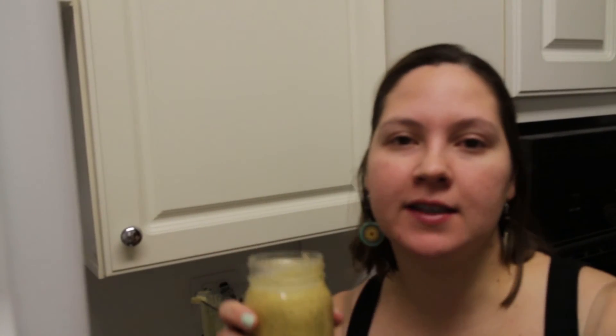That's the end of the video. Please give it a try, let me know what you think. If you have any suggestions or made any changes to the smoothie, please leave comments below. Thanks for watching — let's get healthy together! Cheers!